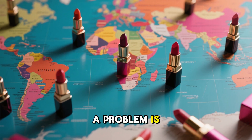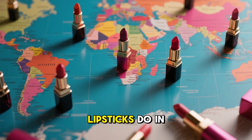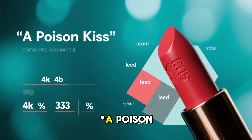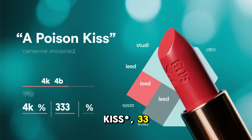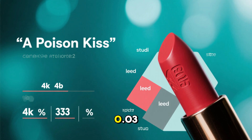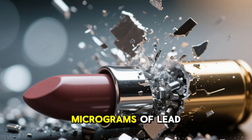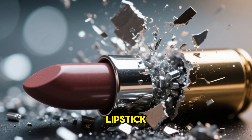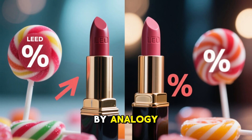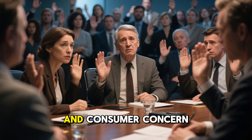How big a problem is this? Decades of testing across different geographies show that many lipsticks do in fact contain lead, in amounts that vary dramatically. In a well-known early study called 'A Poison Kiss,' 33 popular lipsticks were tested. About 61% had measurable lead, in levels from 0.03 to 0.65 ppm. One-third of those exceeded 0.1 ppm, which is a standard often used by analogy for lead in candy. That report sparked greater regulatory awareness and consumer concern.